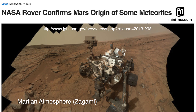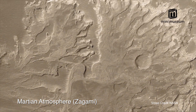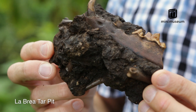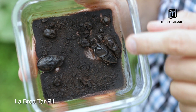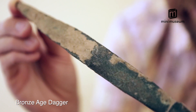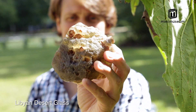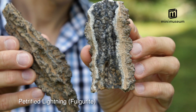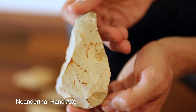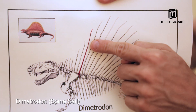There's a fascinating article on NASA's website describing the ancient Martian atmosphere trapped within this very meteorite called Zagami. A few of the other specimens include tar from the La Brea tar pits, a bronze age dagger, moon tree, Libyan desert glass, shipwrecked pieces of eight, fulgurite made by lightning, a Neanderthal hand axe, and bone from a Dimetrodon sail.